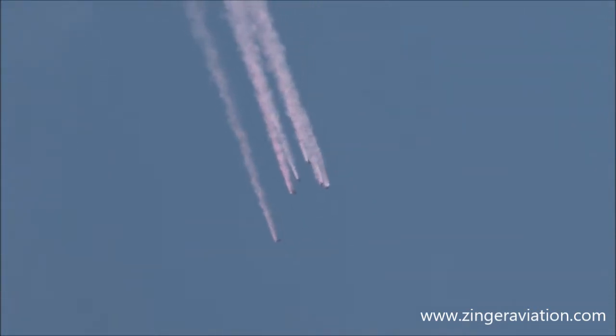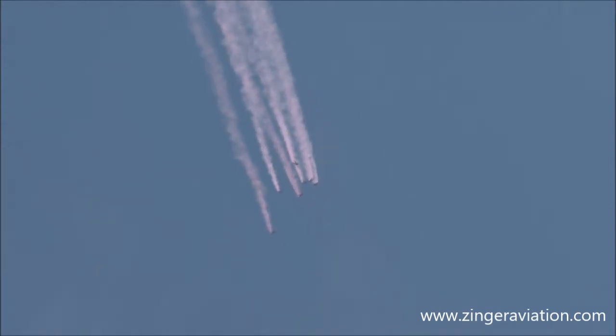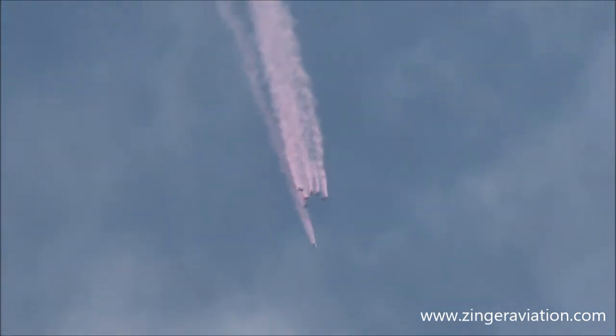As they reach 5,000 feet, they will spread out. Reaching 3,000 feet, they will reach behind their hips and toss out a little leather ball about the size of a tennis ball. That will deploy a pilot chute, and then you will see the red and black canopies of the Black Daggers coming in behind those clouds.